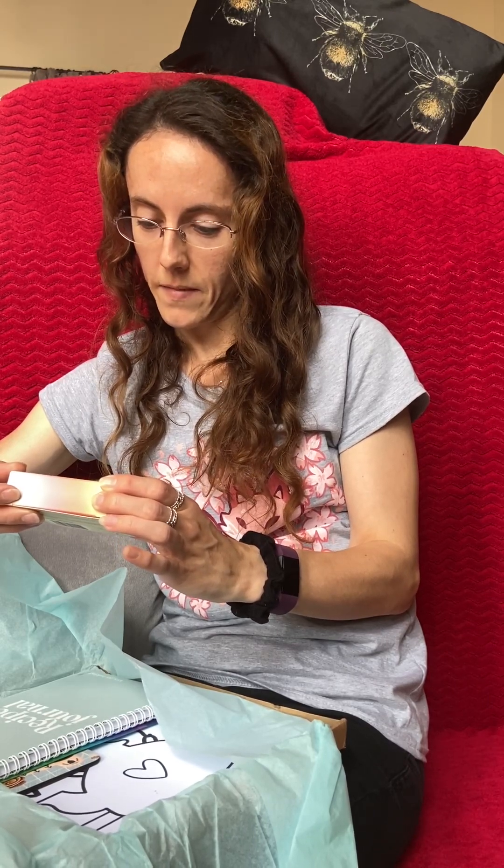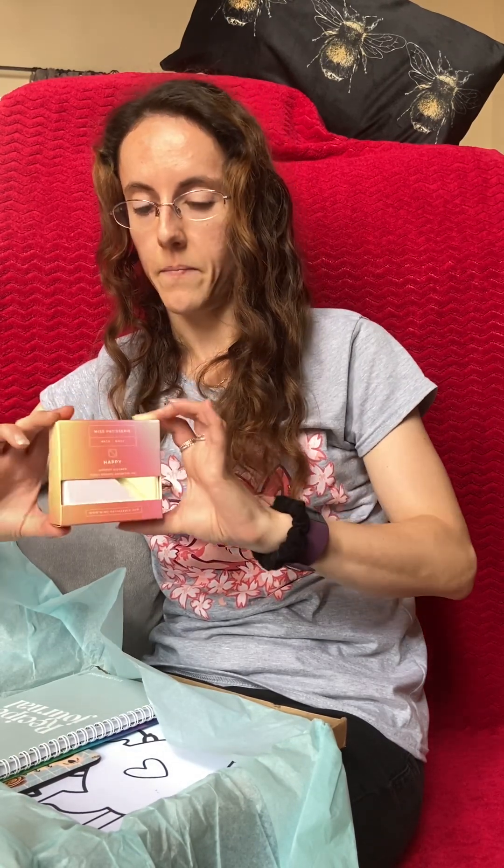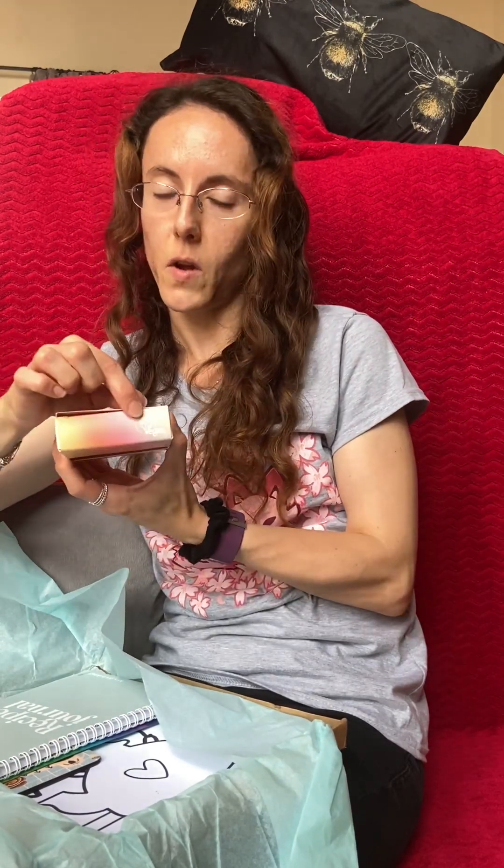The thing that smells really, really strong is called Miss Petticelli Bath and Body Shower Steamer, Sweet Orange and Essential Oils. I could smell this without it even being out of the box — it is citrus smelling, with lots of orange peel and lemon and things like that. So that smells really nice. And with the sticker on the top, it reads that it is vegan, so that's fantastic.